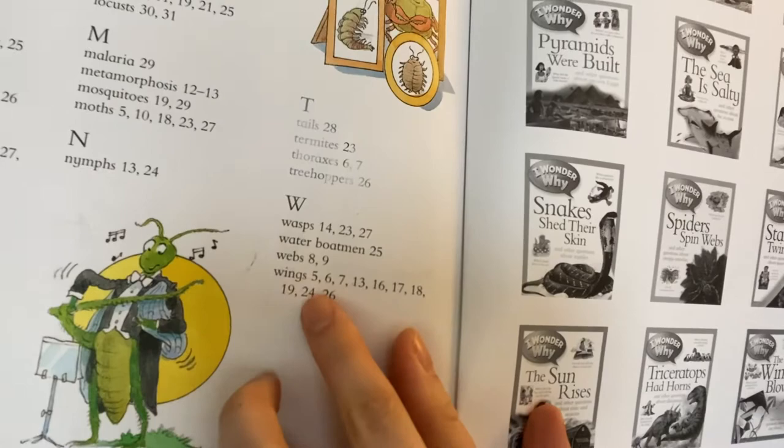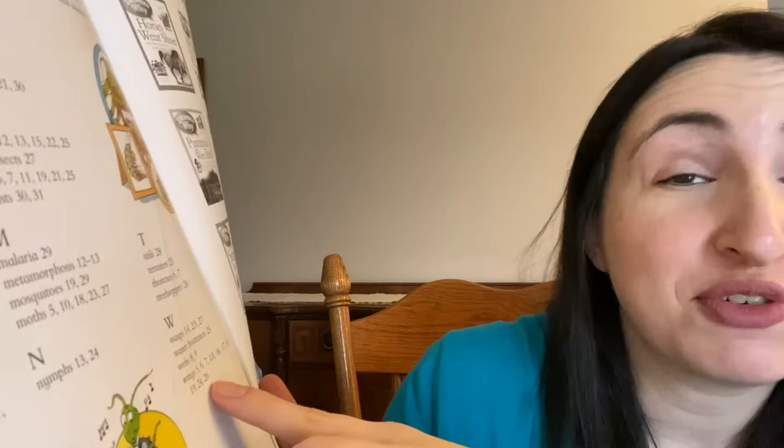So you'll probably learn about different insect heads on those pages. If this is a book about insects, insects have wings — let's look and see if the word 'wings' is in this index. Under the letter W, the word wings is on all of these different pages: page 5, 6, 7, 13, 16, 17, 18, 19, 24, and 26.